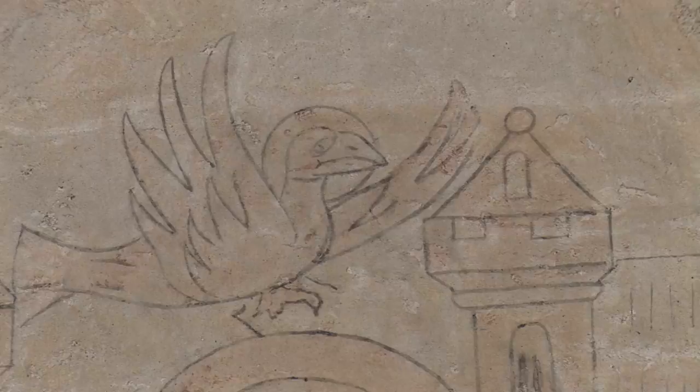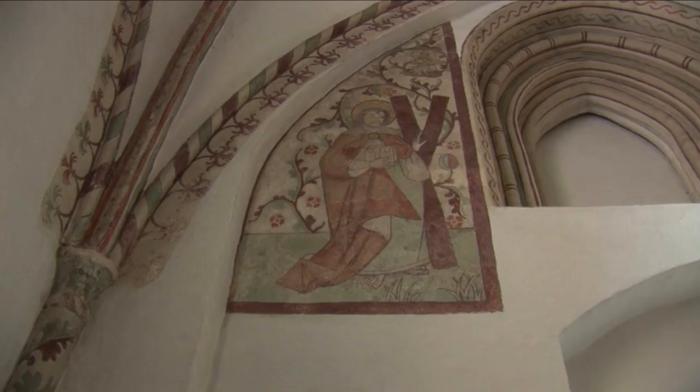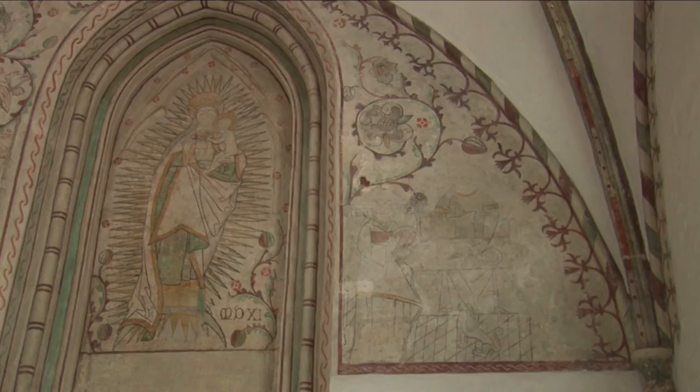Here is a fresco depicting St. Andrew, and a radiant Virgin Mary in the chapel of St. Andrew.